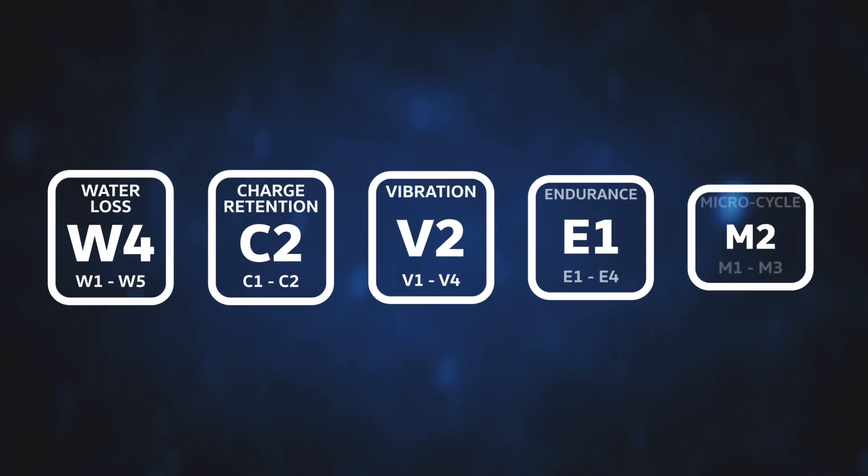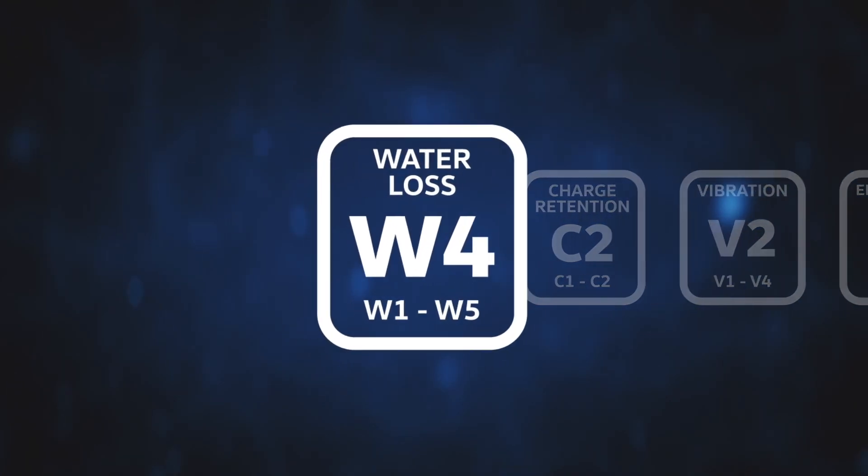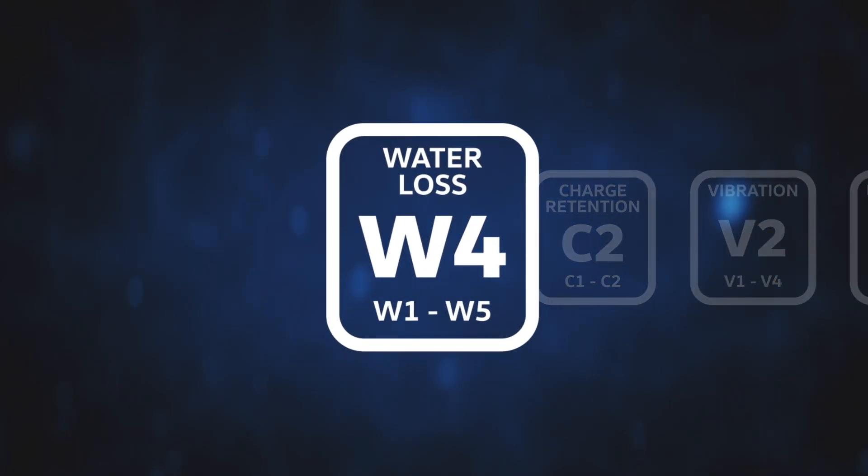Legislation also stipulates labels must display the following performance specification markings. Water loss is the battery's ability to retain water. The better a battery performs, the less water it will lose in service. Rated from W1 to W5.